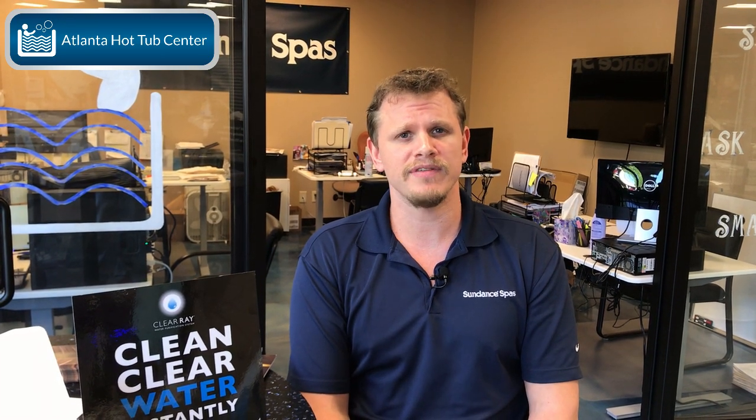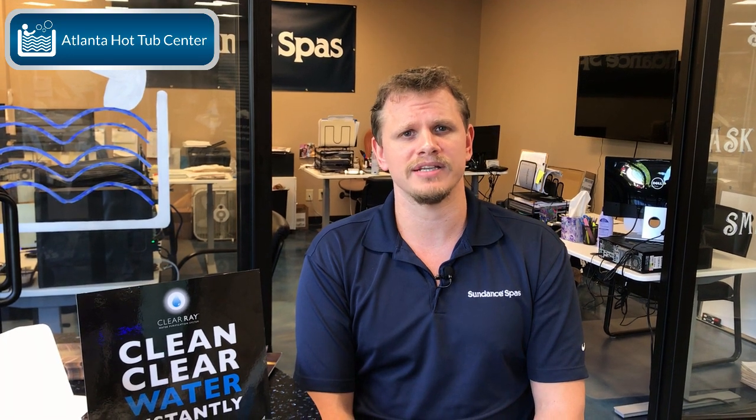There are multiple different systems out there and you've got to pick which one is best for you and your family. If you have any more questions on these different systems in the industry, please don't hesitate to give us a call at any time. We'd be more than happy to answer any questions. It's 770-558-4496. Thanks for watching. Have a great day.